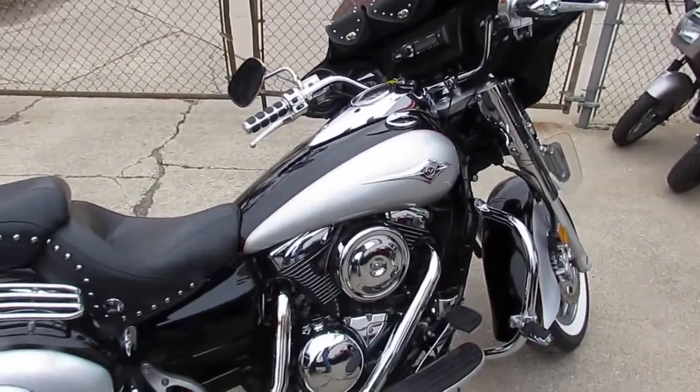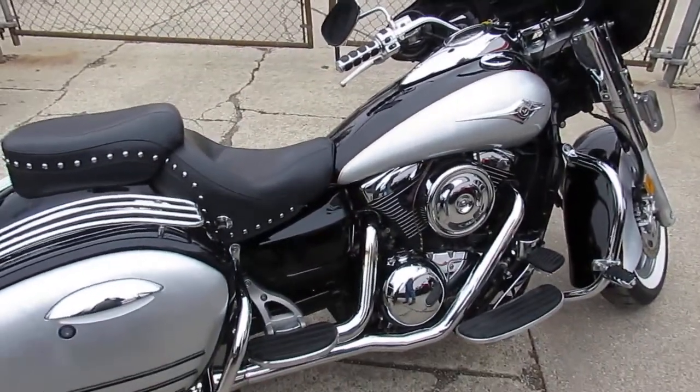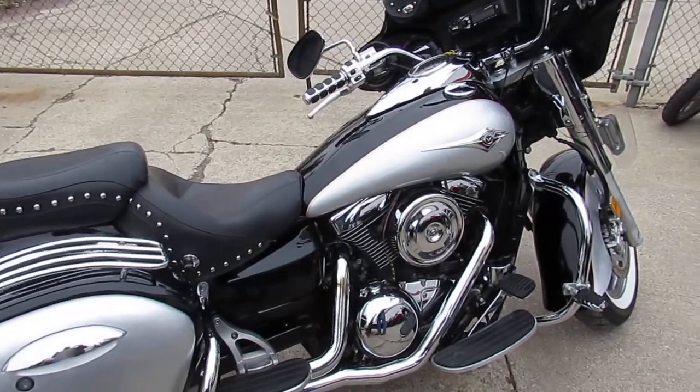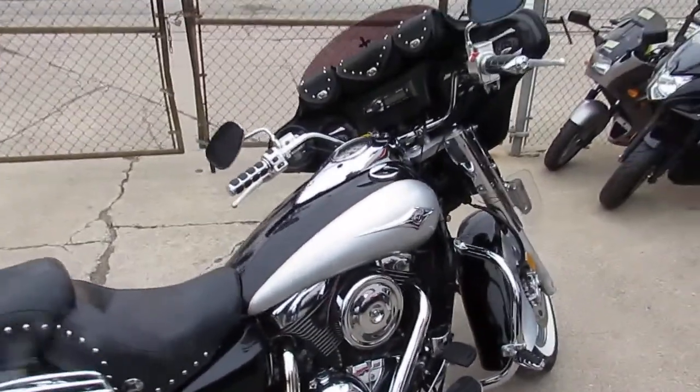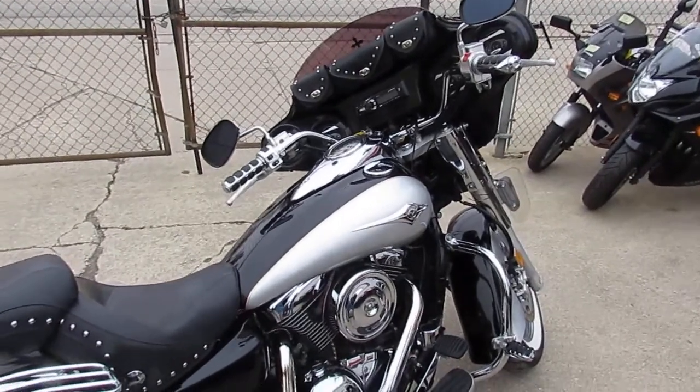2005 Kawasaki Nomad 1600, $4400 — can't go wrong. Visit our website at approvalpowersports.com. Over 500 used bikes, guaranteed financing, out of state financing, and we can help ship nationwide.